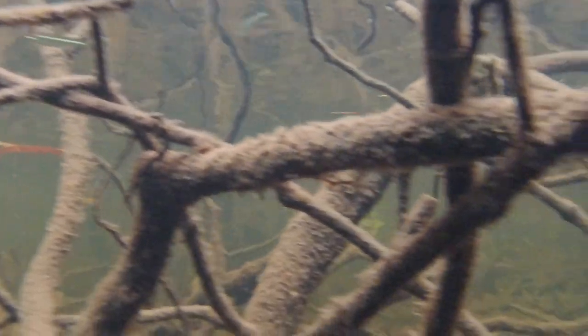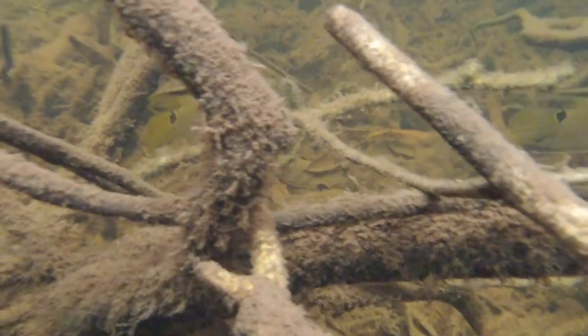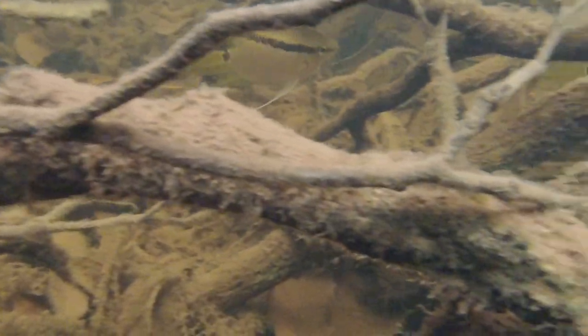This habitat is easy and rewarding to recreate in an aquarium, and small fishes like these flag cichlids respond well to having lots of surfaces and hiding spaces to inspect and pick at.